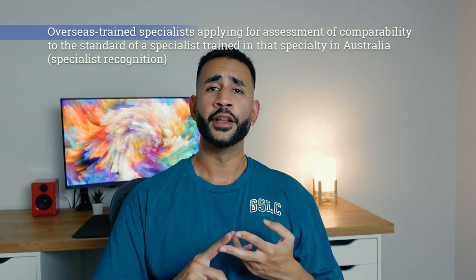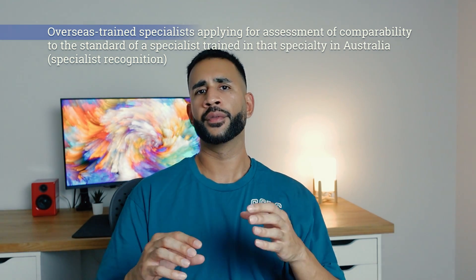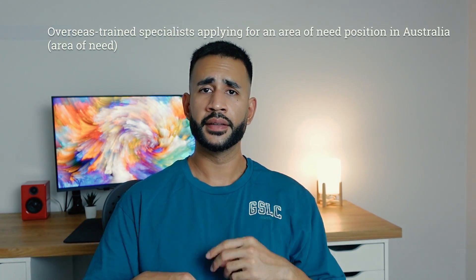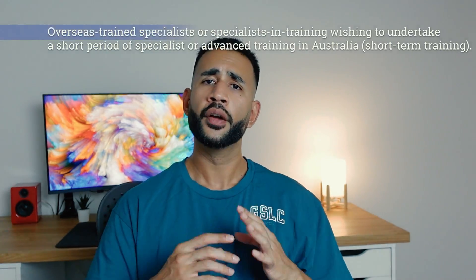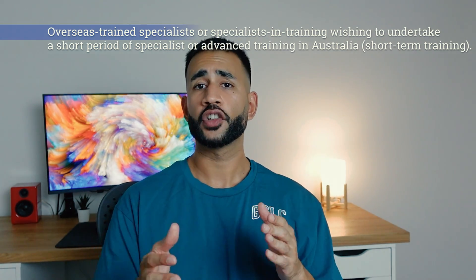The third pathway is the specialist pathway. This is for international medical graduates who fall into one of three categories: overseas-trained specialists applying for assessment of comparability to the same specialist training program in Australia; overseas-trained specialists applying for an area-of-need specialist position in Australia; or overseas-trained specialists wishing to undertake a short period of specialist or advanced training in Australia.